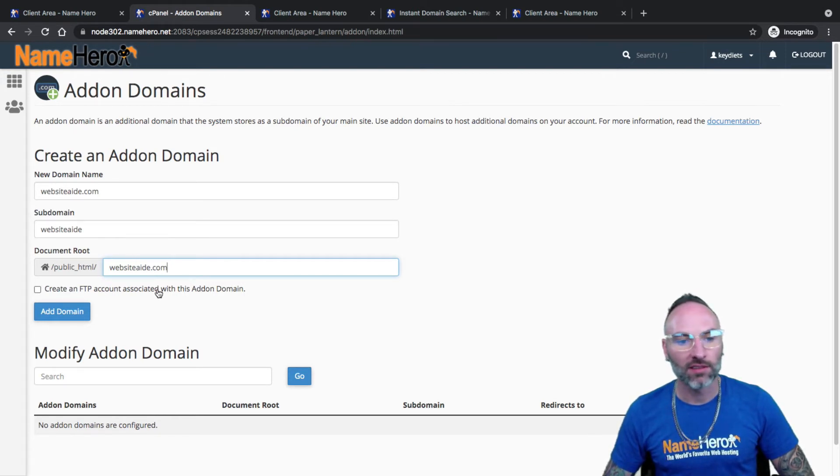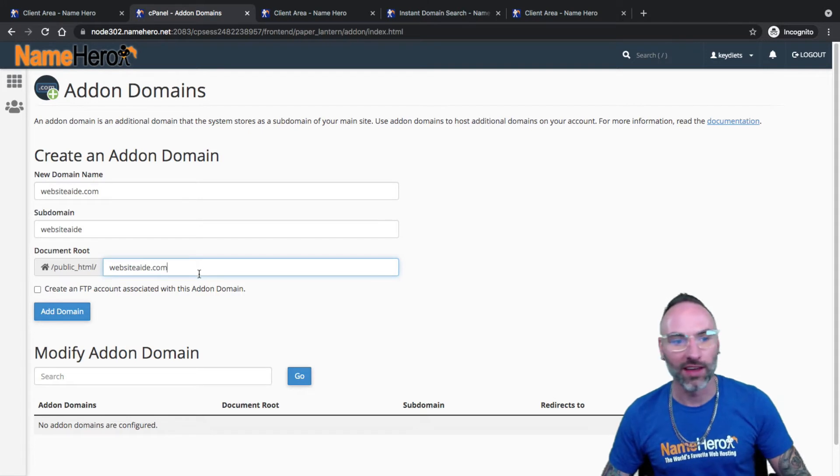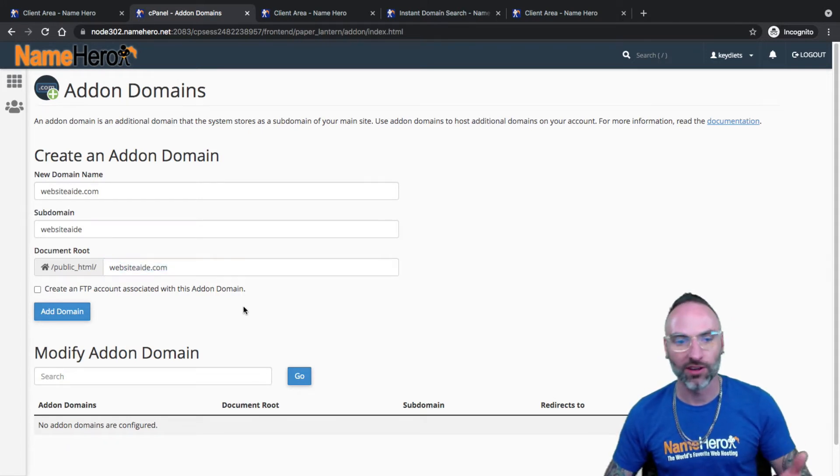I hate FTP, so I don't recommend ever using FTP for absolutely anything. If you're using FTP, you should use SFTP if you're going to use it at all, because FTP is not secure. I really don't even like to have it, but some customers are still stuck in their ways. Anyway, little rant aside — we're ready to go ahead and add this domain.